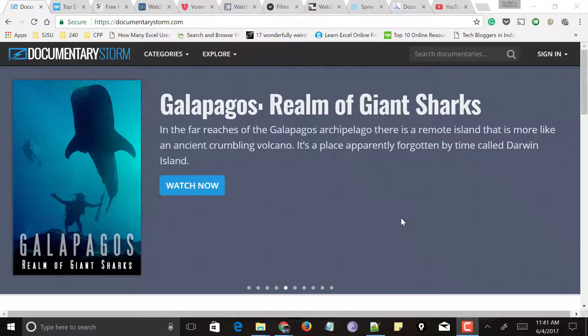Best websites to watch documentaries online for free without downloading or signing up, and with English subtitles, is what we are going to see in this video. Hello all, welcome to Tech Mirages, and I am back again with another awesome video. Before going forward, make sure you subscribe to my channel by clicking the subscribe button so you never miss any of my latest videos. So let's begin.